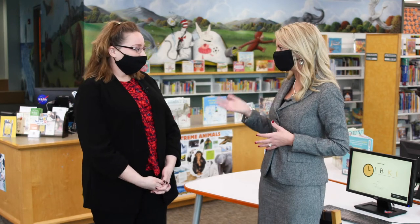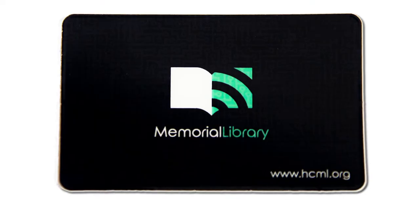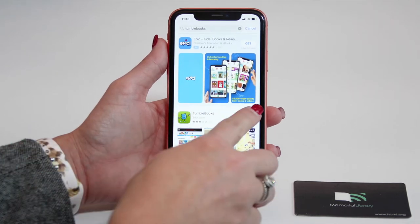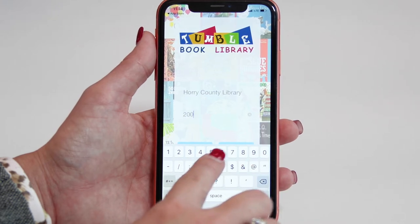And Kim, how can folks access TumbleBooks? Sure, they can access TumbleBooks with their Horry County Memorial Library card. To download TumbleBooks, go to your App Store or Google Play Store. Once you download the app, you will choose the library option and login using the number on your library card.